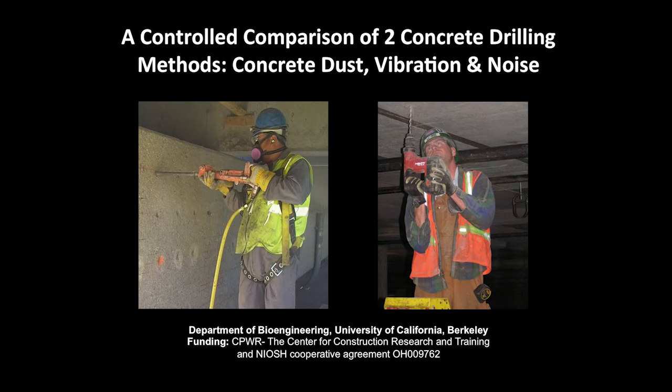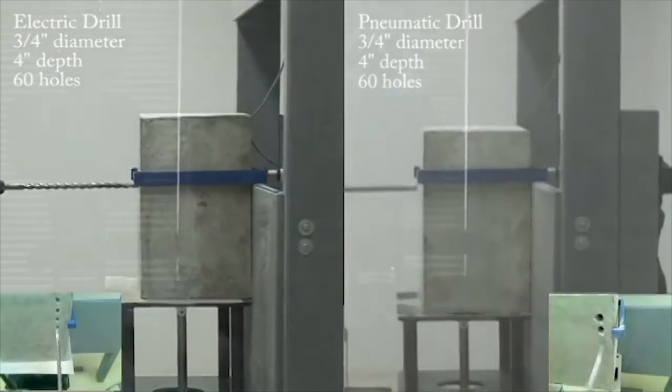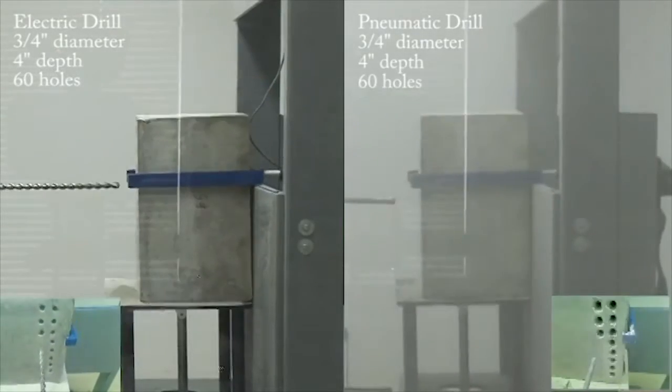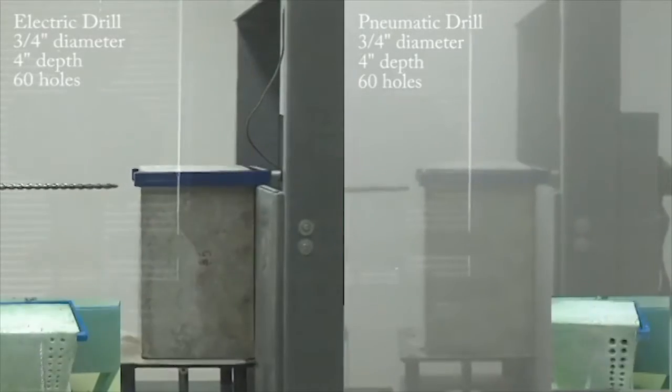This video shows the results of a controlled comparison of two concrete drilling methods on concrete dust, vibration, and noise exposures. In a laboratory space, two common concrete drills were compared using an automated drilling system. One drill was powered by electricity, while the other was powered by an air compressor.